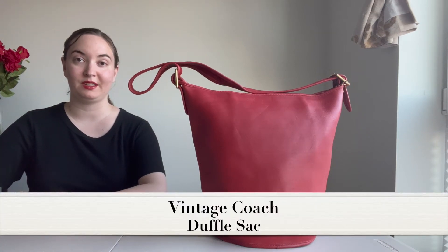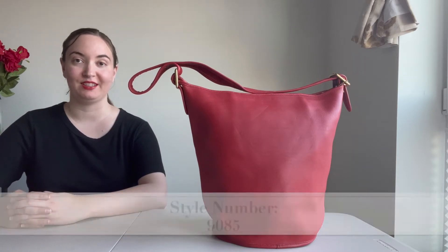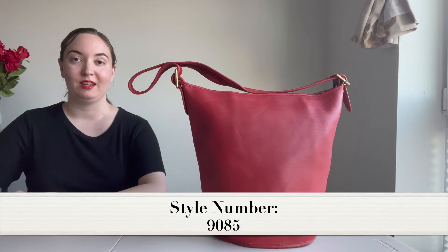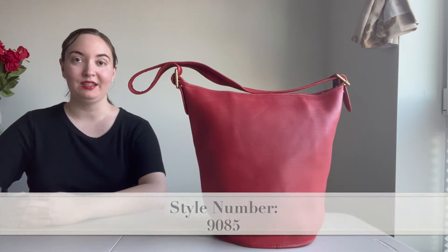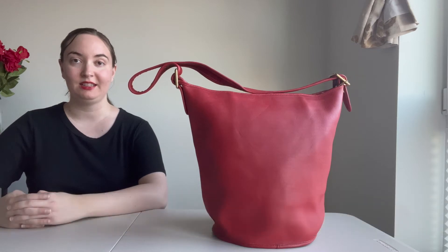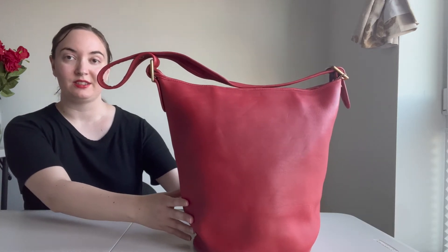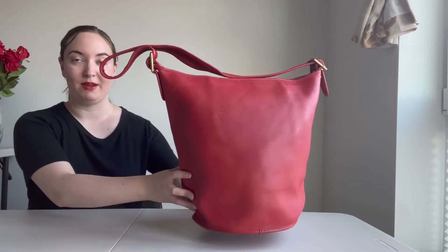This is the beautiful vintage Coach duffel sack, sometimes also referred to as the feed sack, style number 9085. This bag was made in the US and was likely made in the 1980s. As you can see, it's a beautiful red color — I'll go ahead and show you the bag itself now.